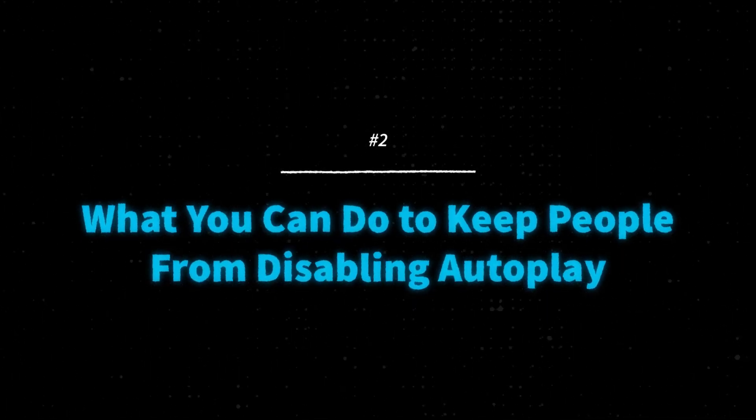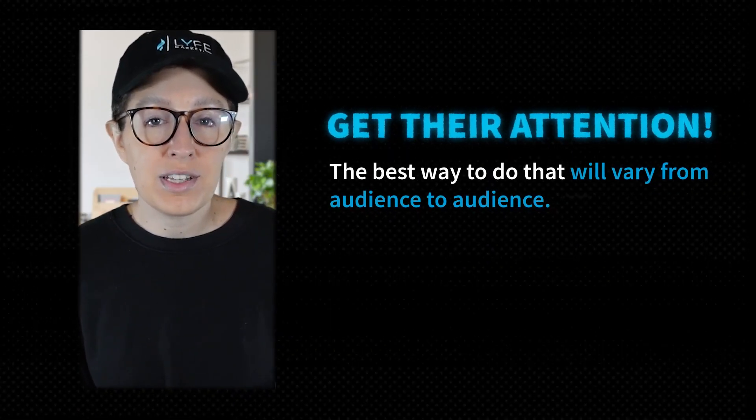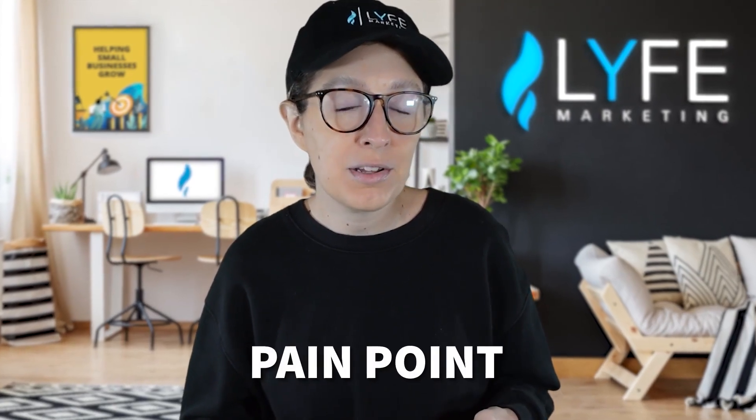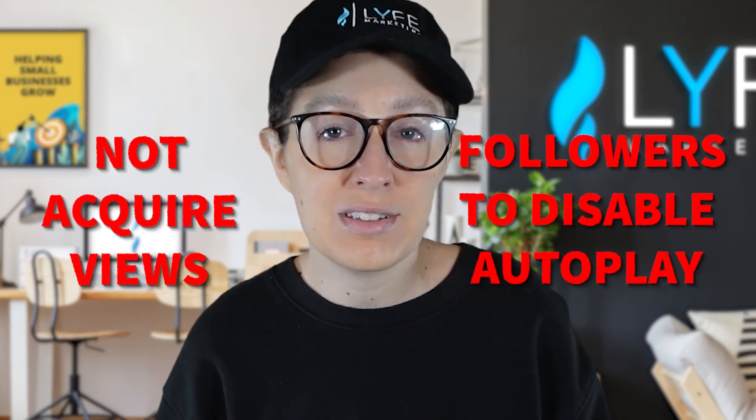Now let's talk about what you can do to keep people from disabling autoplay. The first thing is to get their attention. The best way to do that will vary from audience to audience, and hopefully you've done enough target audience research to understand what motivates your audience. Whether the attention grabber is talking about a pain point, a goal they're trying to achieve, or something shocking and curious that makes them stop mid-scroll, figure out what works best for your target audience. If you're posting content that's all about you and not about your audience, that's a quick way to either not acquire views or cause your followers to disable autoplay. So make sure your intros are attention-grabbing and that the video as a whole is centered around your customer.